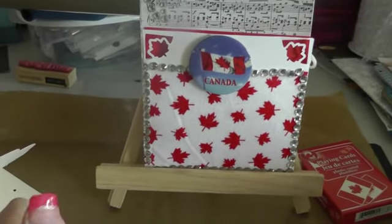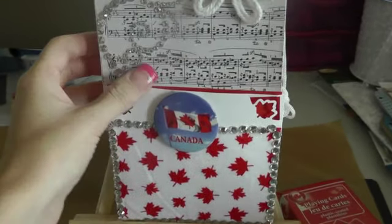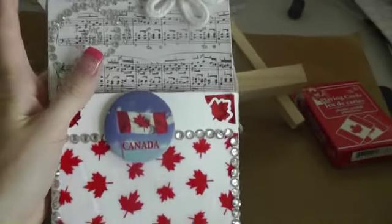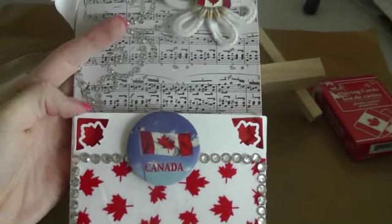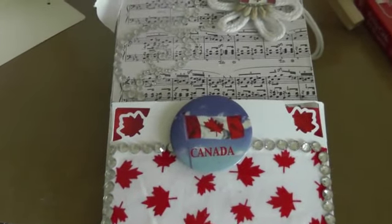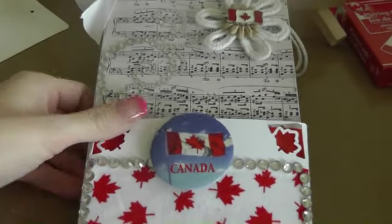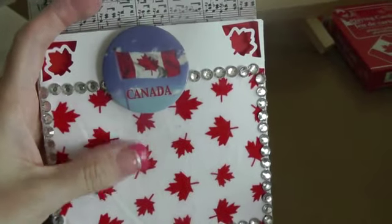Everything I used is pretty much from the dollar store, and I'll show you what I did. I used the white paper bags from Michaels, and this is my pocket here. I used just white cardstock from Stampin' Up, and the corners here are using the Martha Stewart punch.